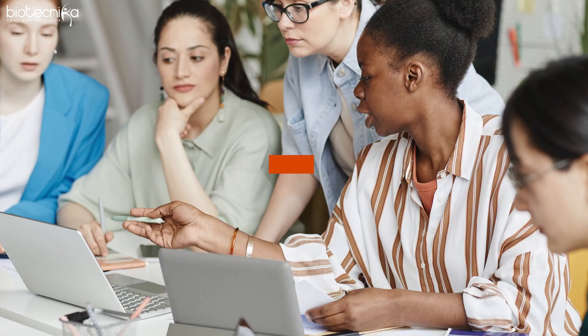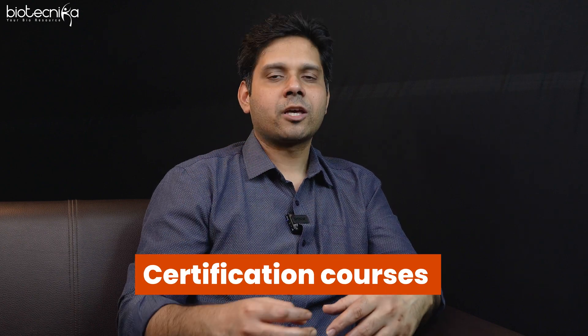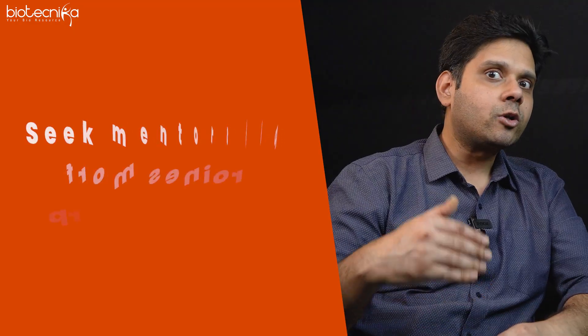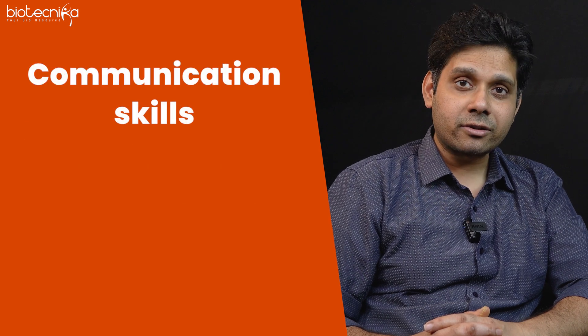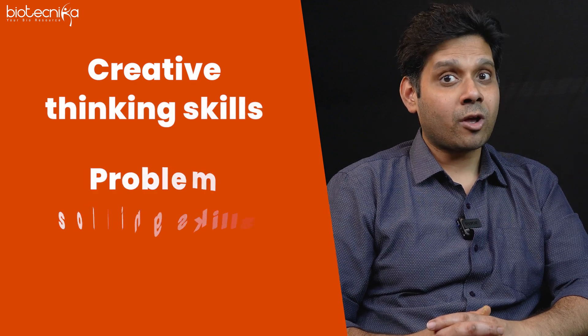You also have to always pursue continuous learning. I'm saying a big no to the MBA part, but you should pursue certification courses, skill development courses — Six Sigma and whatever professional development courses are available. You can also seek mentorship from senior professionals doing similar jobs. At the same time, improve your communication skills, leadership skills, decision-making skills, creative thinking skills, and problem-solving skills. You can learn a lot from your surroundings.